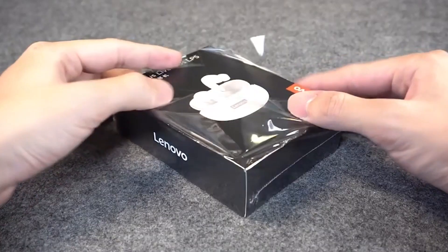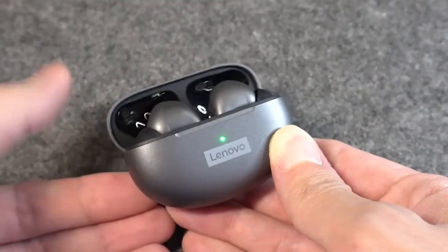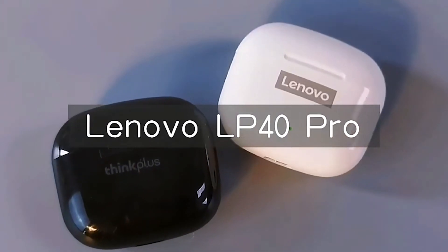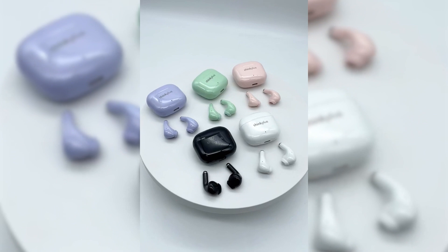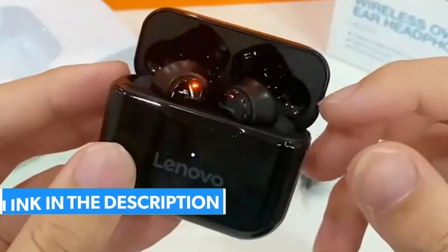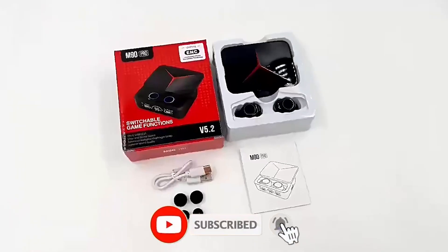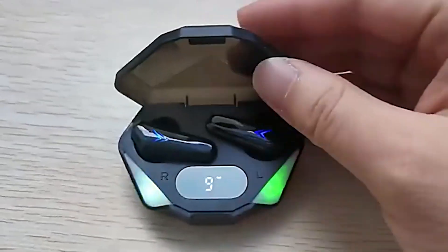Welcome to our latest video. Today we are talking about the top 7 best earbuds on AliExpress. Through extensive research and based on quality, we've put together a list of options that will meet the needs of different types of buyers. All the links of the earbuds are in the description below the video. Subscribe to our channel and click on the bell to stay up to date with the latest technology reviews. So let's get started.